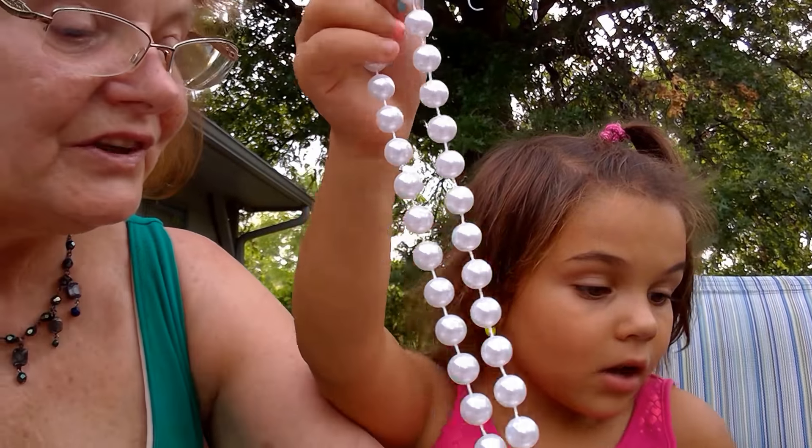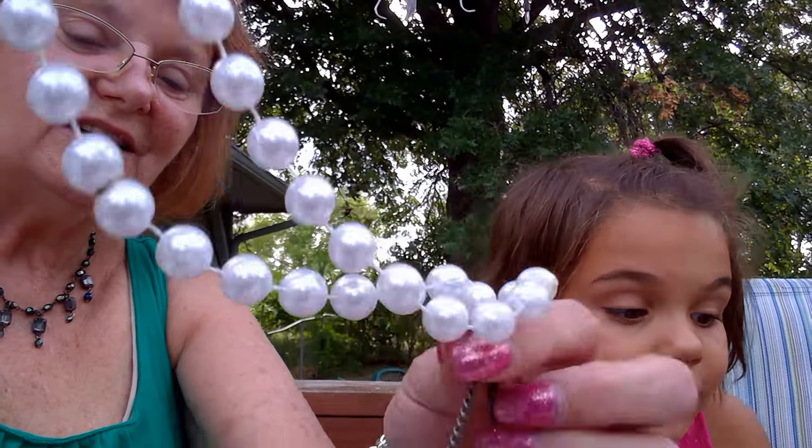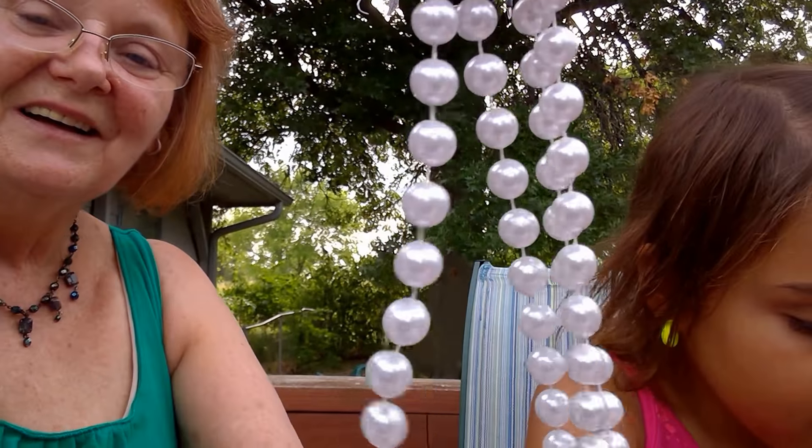Oh my god! It's just a beetle. It's okay — it's just a beetle. It's all right.